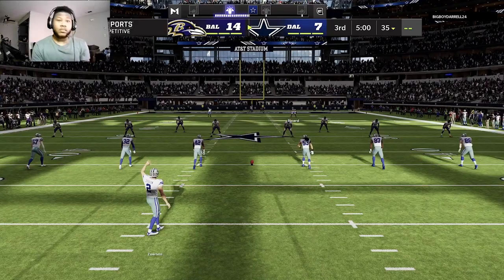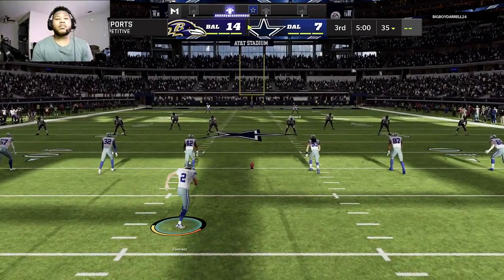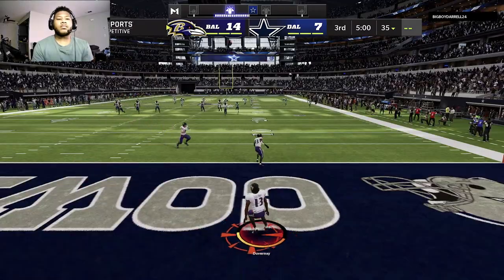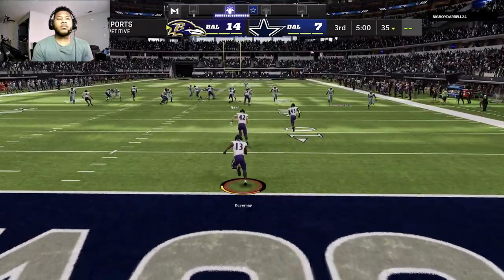Ready for quarter number three. Alongside Charles Davis, I'm Brandon Gordon. A one-touchdown ballgame, 14-7 our score. We get back at it on EA Sports.